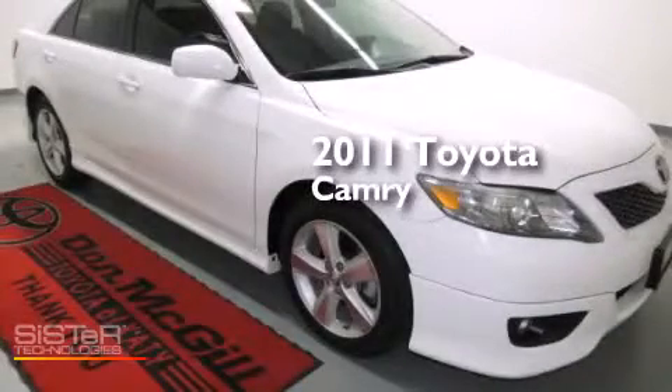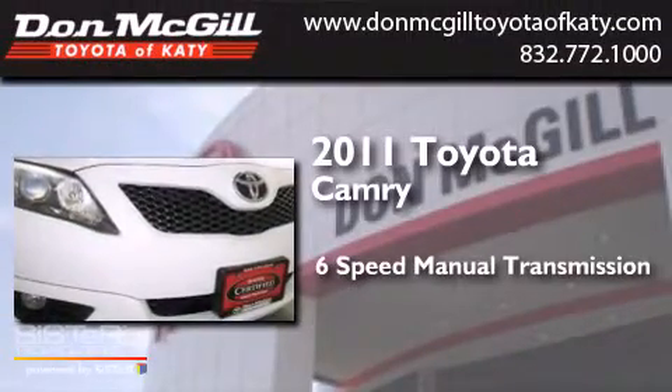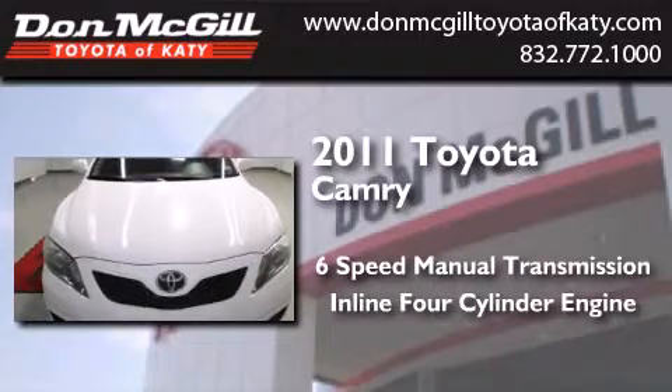This is a certified pre-owned 2011 Toyota Camry. This four-door sedan has a six-speed manual transmission and an inline four-cylinder engine.